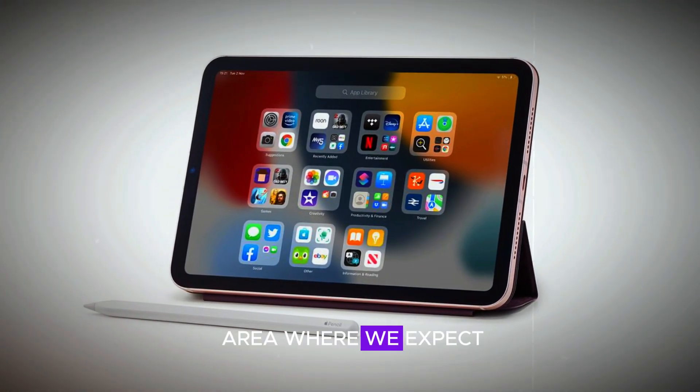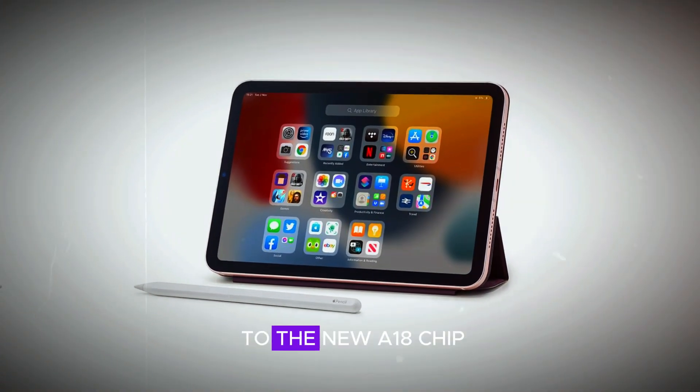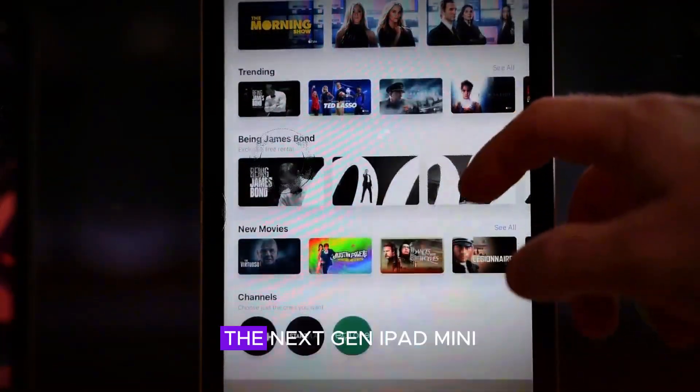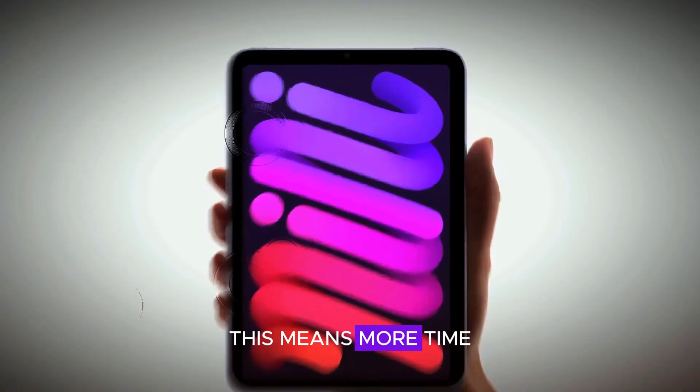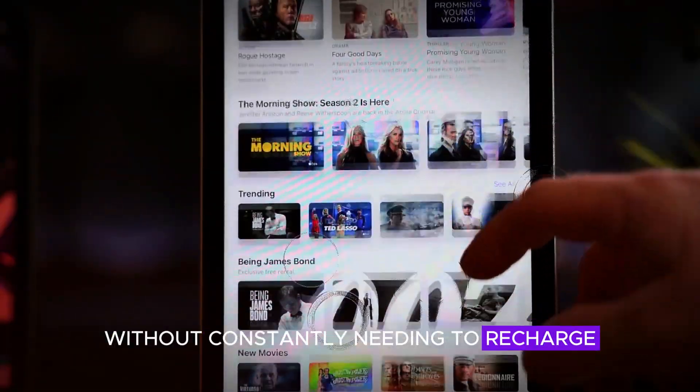Battery life is another area where we expect to see improvements. Thanks to the new A18 chip, which is more efficient than the A15, the next gen iPad Mini should offer better battery performance. This means more time for you to enjoy your device without constantly needing to recharge.